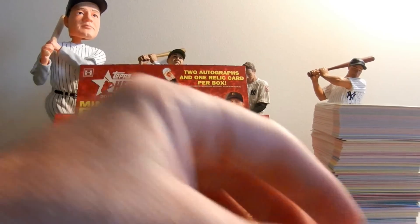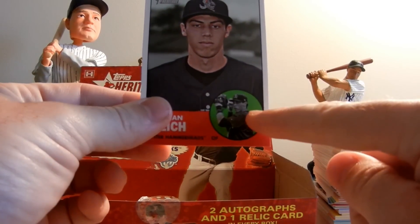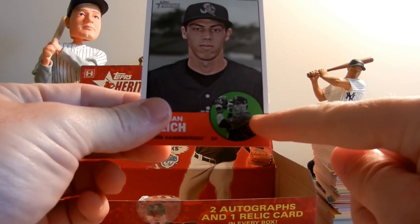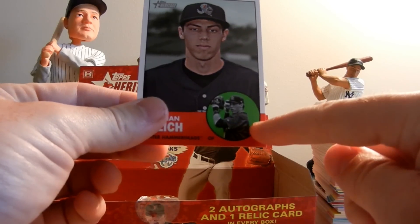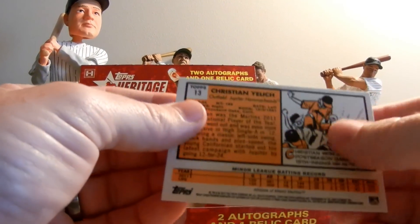There are also the variation cards. A variation is going to have the picture of the baseball player in the circle. Pulled one of those of Kristian Yelick, card number 13.